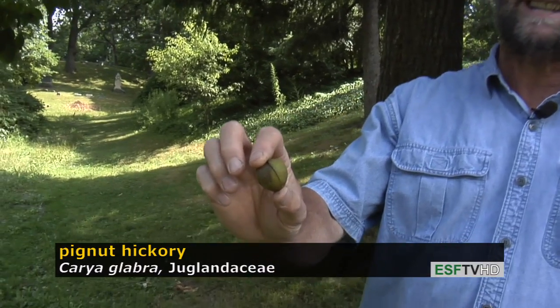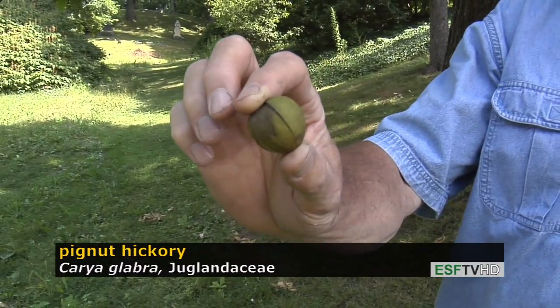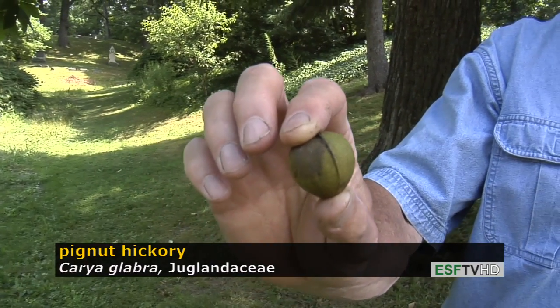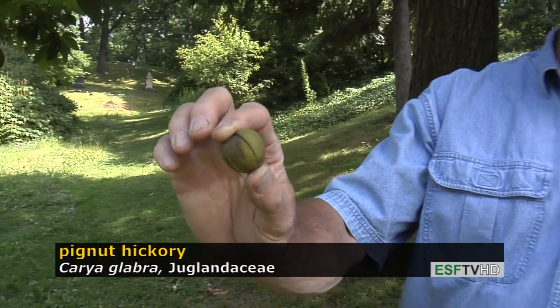The fruit on pignut hickory, like all hickories, is a dehiscent nut, meaning that the husk actually splits open — unlike the walnuts, which are indehiscent — and when those husks split open, it exposes a nut that has delicious tasting meat. It's also very valuable for wildlife.